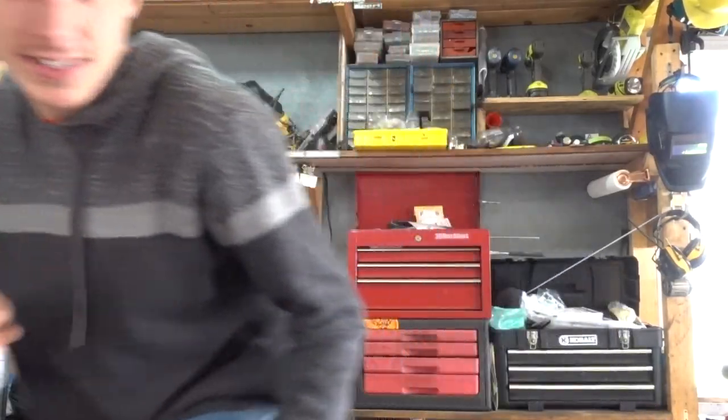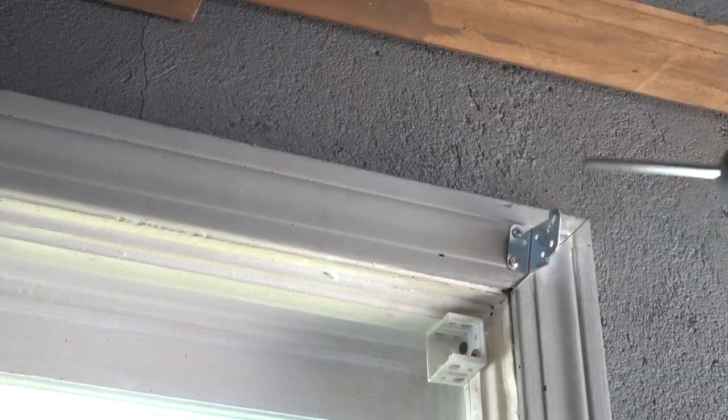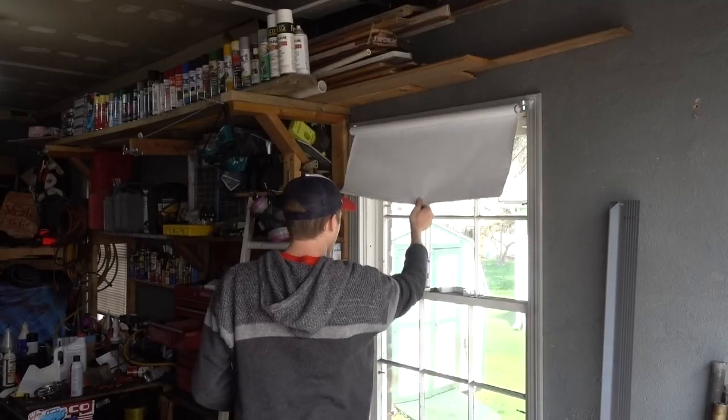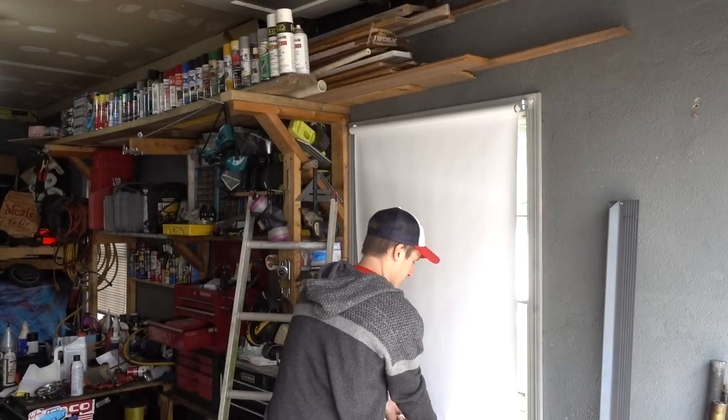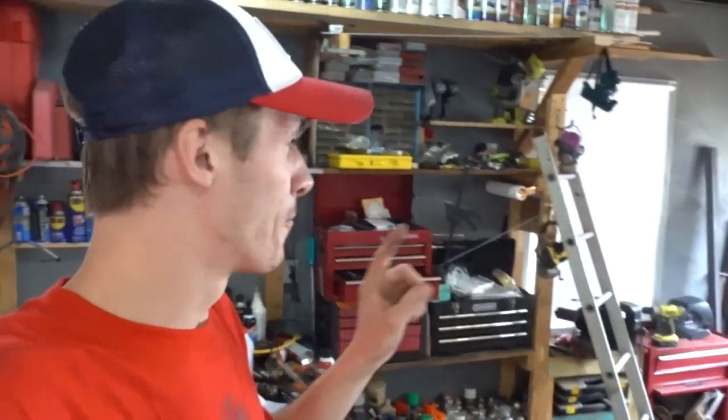I now have the brackets — booyah! Oh baby, this looks good. Before. After. Oh baby, do I dig that. Now I got two more to go. This one's next.